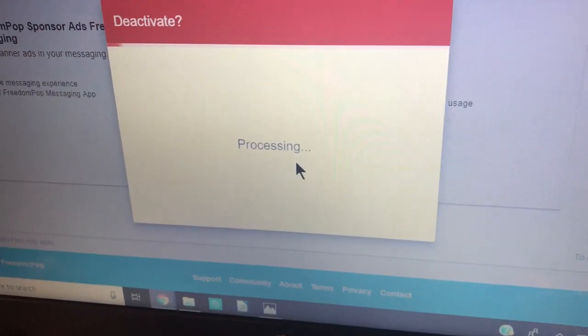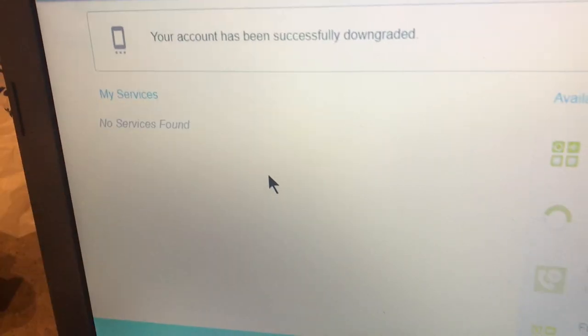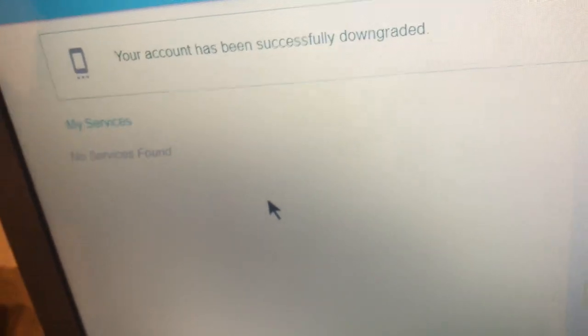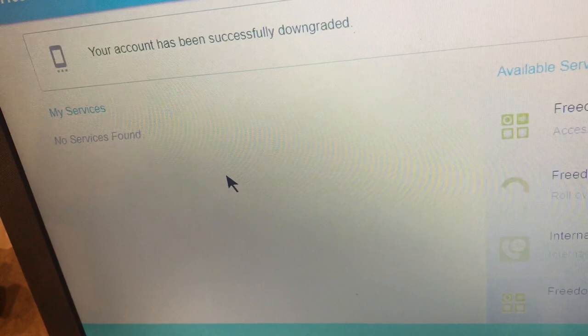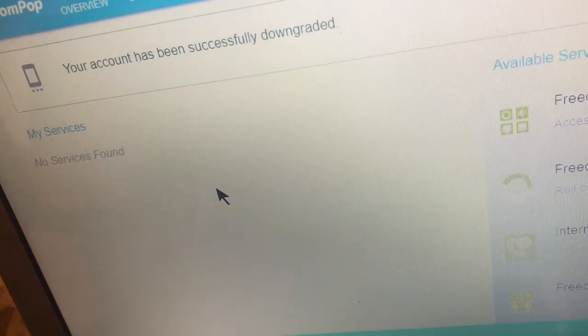Hopefully we won't end up with an $8 charge for this month. A little message says that my account has been successfully downgraded and my services list is now empty — that's good. But I would still check my credit card and make sure that they haven't charged me anything. Just double check.